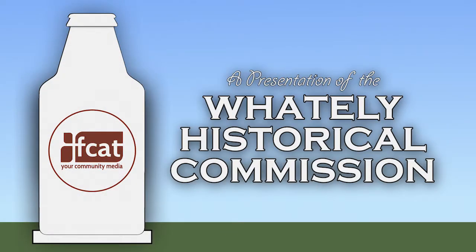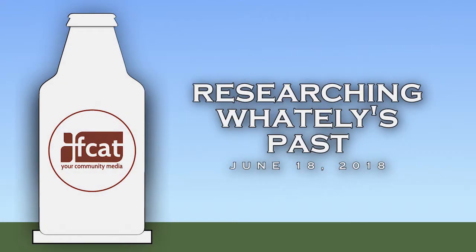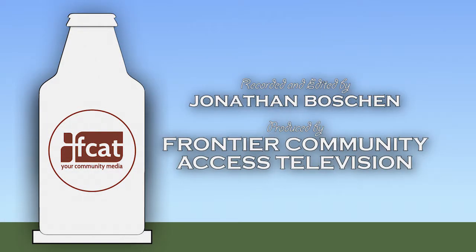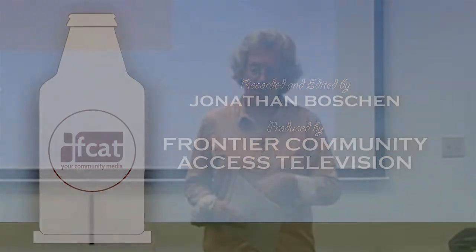Hello, we are the Historical Commission of Town, which is not the Historical Society, which is a separately incorporated deal. We're part of the town government and we're responsible for historic preservation. One of our responsibilities is to monitor the town's record keeping about historic buildings, and particularly to monitor the state record, because there is a statewide data list of historic structures.